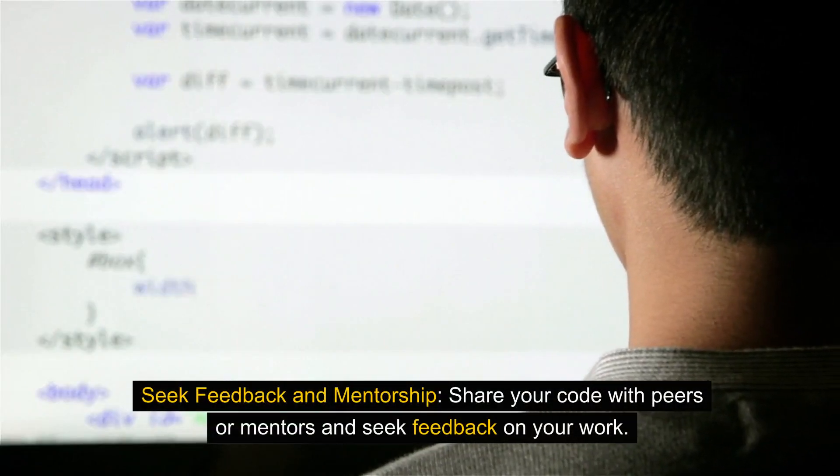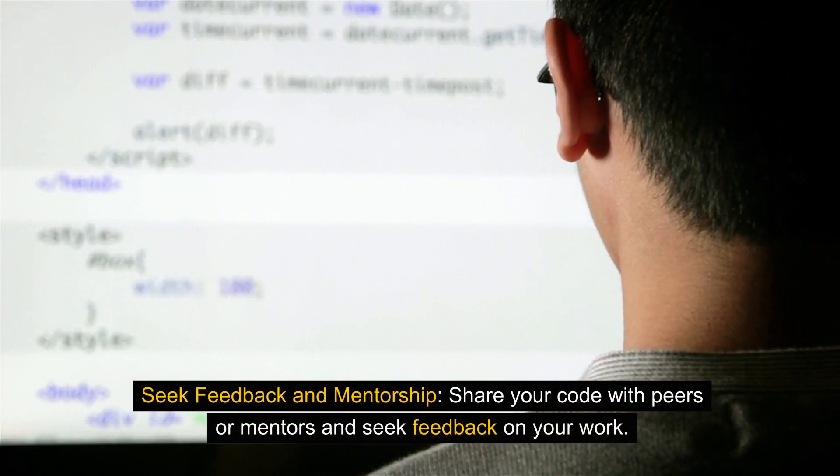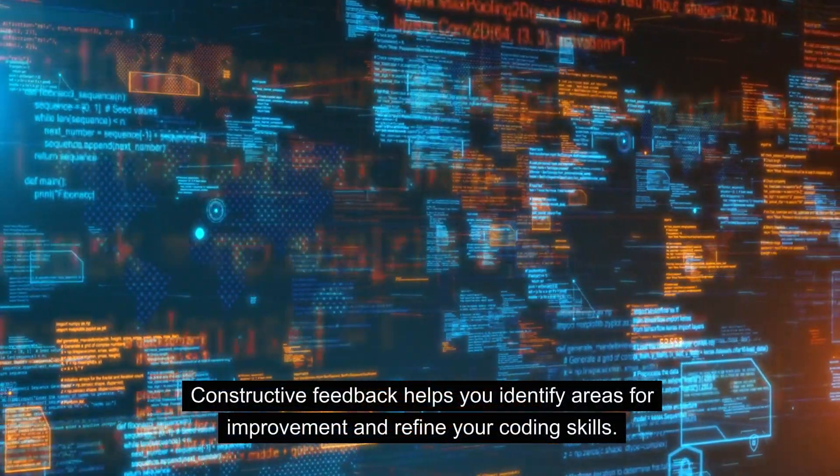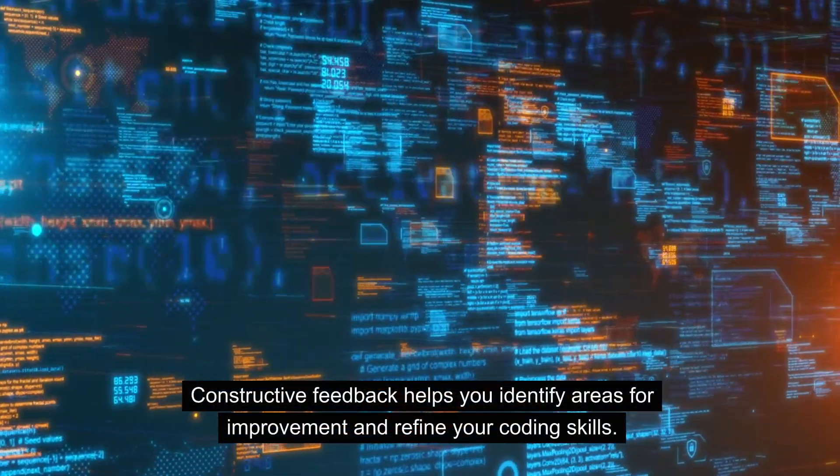Seek feedback and mentorship. Share your code with peers or mentors and seek feedback on your work. Constructive feedback helps you identify areas for improvement and refine your coding skills.